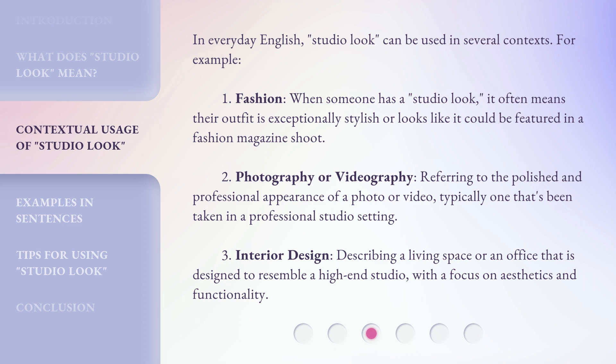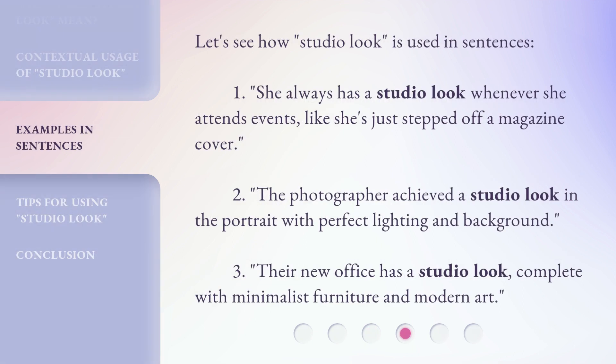Interior Design — describing a living space or an office that is designed to resemble a high-end studio, with a focus on aesthetics and functionality. Let's see how 'Studio Look' is used in sentences.